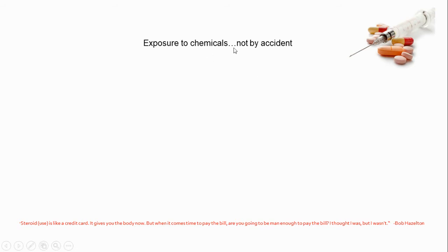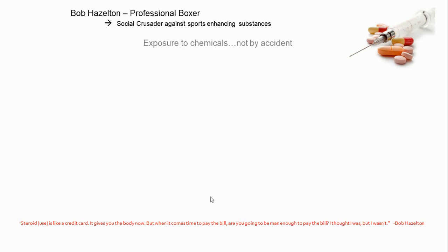Sometimes the chemical exposure we get is not by accident — I'm thinking about people who inject drugs or take pills they shouldn't be taking. I'm going to focus on steroids, since it's springtime and people are thinking about getting in shape. There's a quote at the bottom: 'Steroid use is like a credit card. It gives you the body now, but when it comes time to pay the bill, are you going to be man enough to pay the bill? I thought I was, but I wasn't.' — Bob Hazleton. I'll give a little explanation of who Bob Hazleton was.